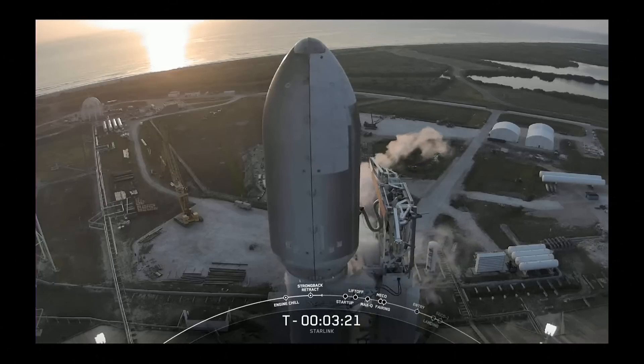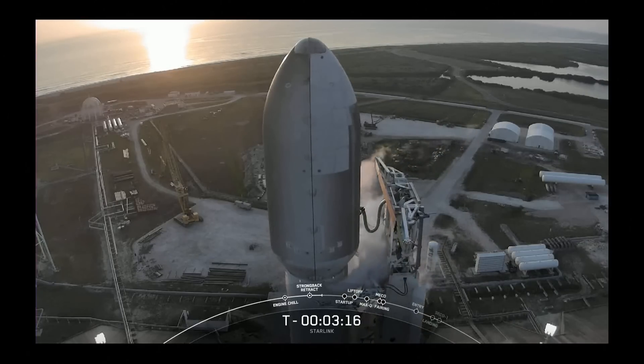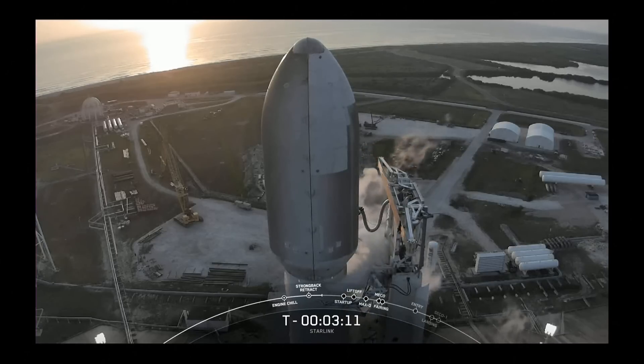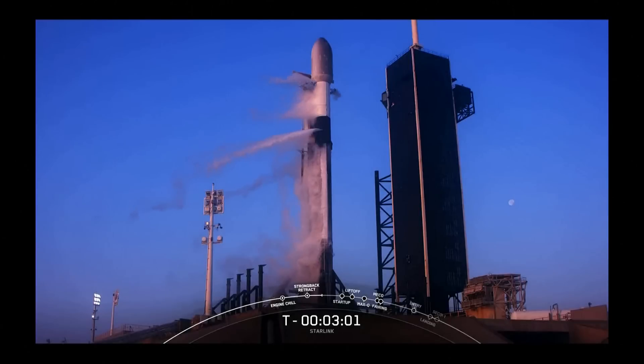A pretty cool close-up view of that transporter erector retracting back. We're coming up on prop load completion on stage one. Locks load is complete on the first stage — that concludes prop load for the first stage. The second stage will be wrapping up around the T-minus two minute mark.